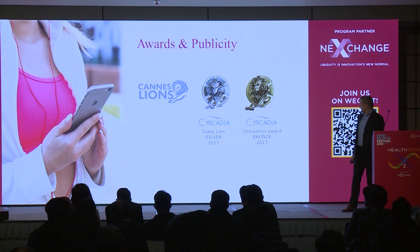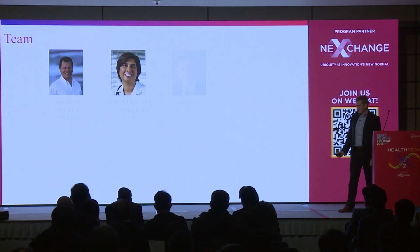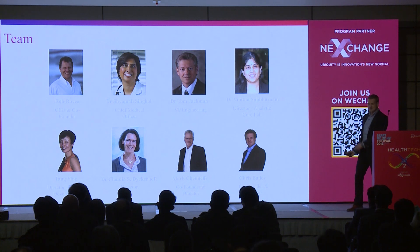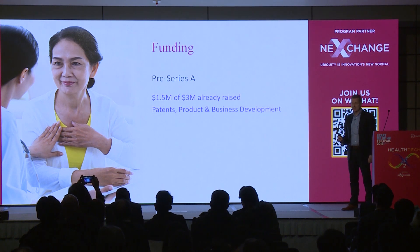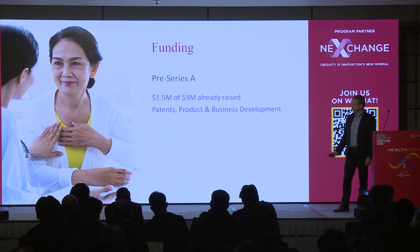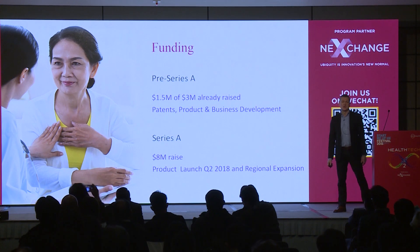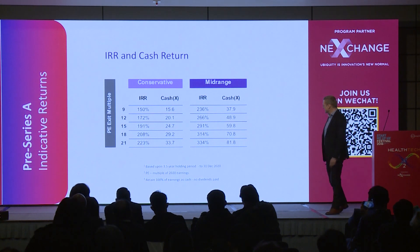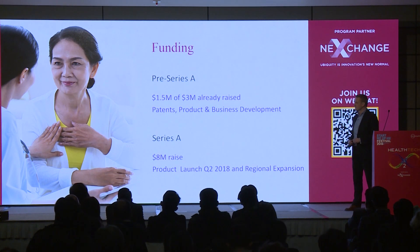People have started to notice us. We won two unprecedented Cannes Lions awards, and there's a Cisco-sponsored documentary about us. Rob Roy, our CEO and co-inventor, was supposed to be here, so I'm standing in for him — technical questions for him, please. We're here looking for funding. We're nearly finishing our seed round of $3 million and getting into our Series A, which will be to launch our product. Our product launch will be here in April or May of this year. We're close to market, so we have, I think, a very credible growth story.